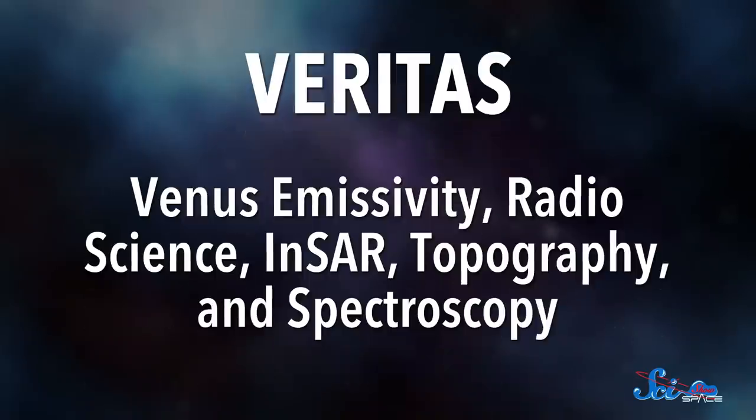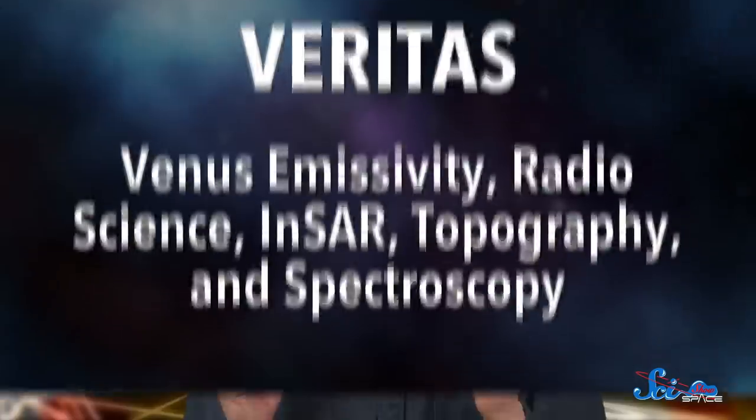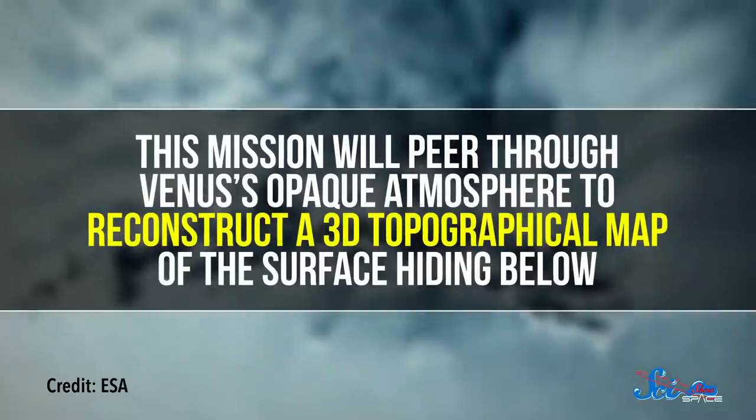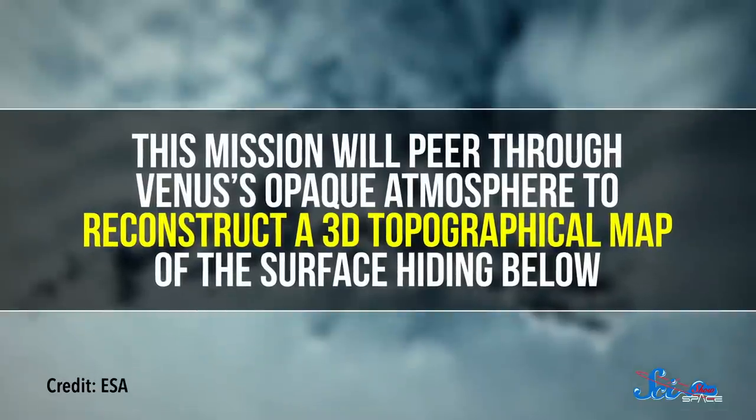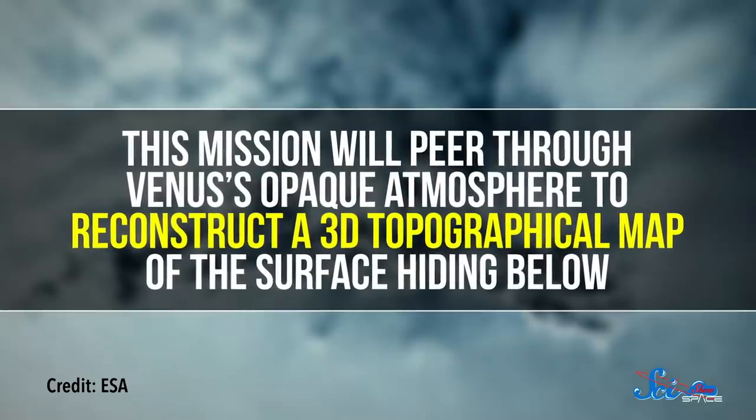That data will give researchers a much better idea of why Venus is such a hothouse compared to Earth, when it may have started out being a pretty similar place. The second mission is VERITAS, which stands for Venus Emissivity, Radio Science, INSAR Topography, and Spectroscopy. These acronyms are getting a little out of hand. VERITAS is going to take a look at the geologic history of Venus from orbit. Using synthetic aperture radar, a tool for making high-resolution radar images, this mission will peer through Venus's opaque atmosphere to reconstruct a 3D topographical map of the surface hiding below.